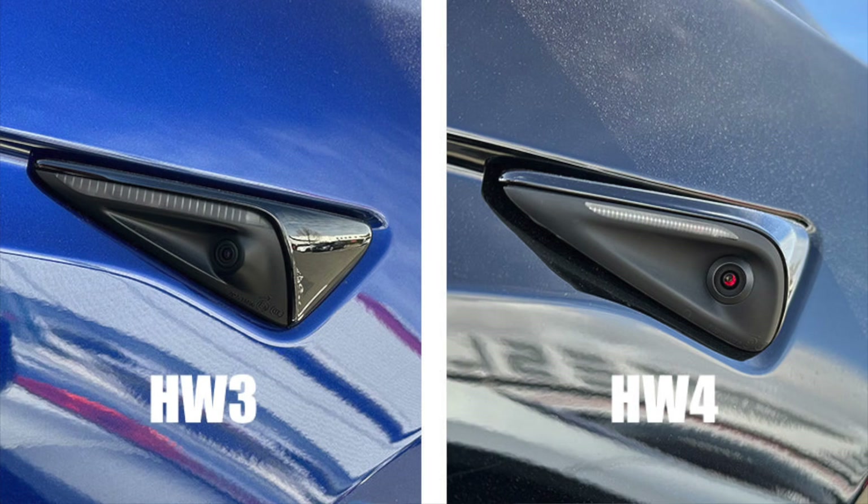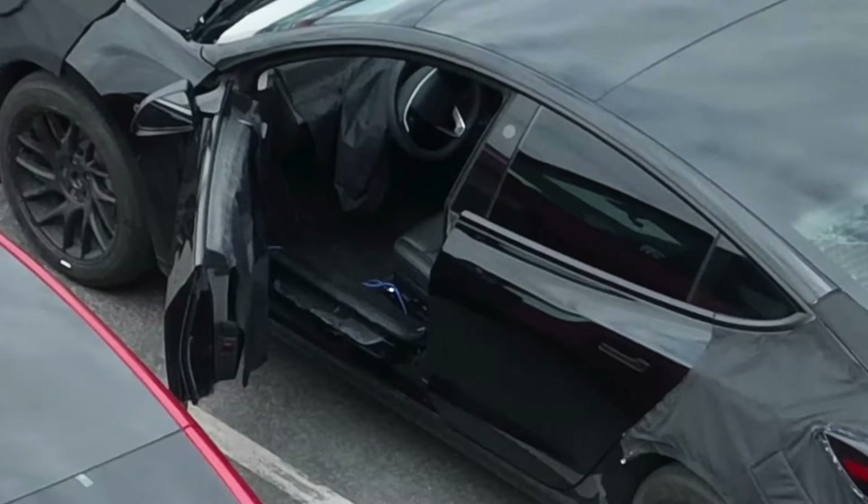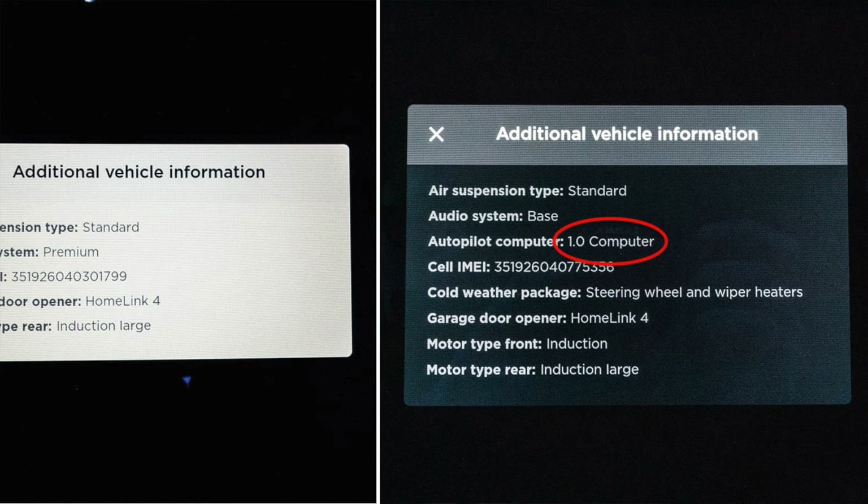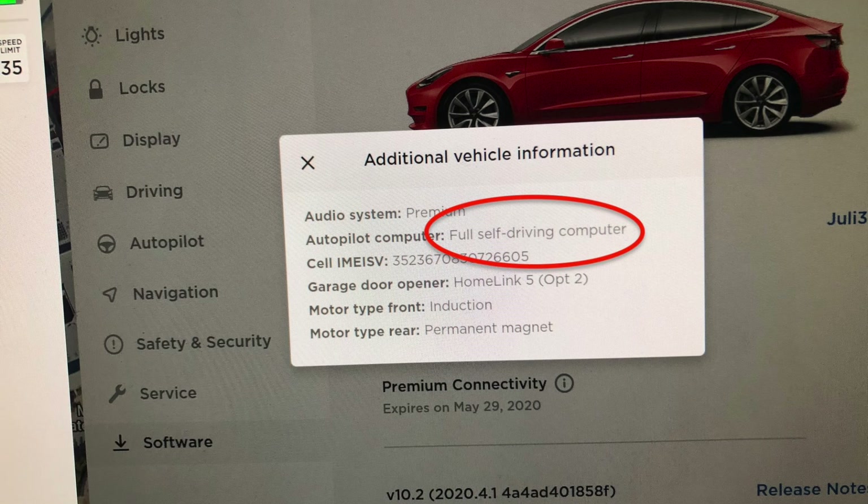Tesla has officially confirmed moving all vehicles to Hardware 4, with the latest being the Model 3 Project Highland vehicles that have been spotted around town. This means older vehicles like my own are no longer going to be supported — not overnight, but it's going to slowly happen until they're not supported at all. If you recall Hardware 1, Hardware 2, Hardware 2.5, and now Hardware 3, they seem to slowly get phased out.